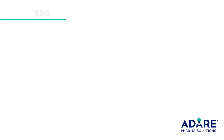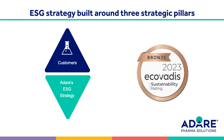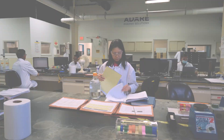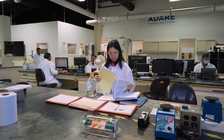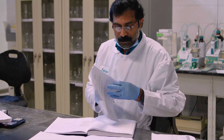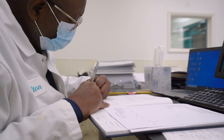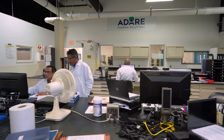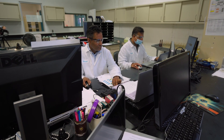ADIR has developed a comprehensive ESG strategy focused on three primary pillars: customers, the environment, and our people. Within each of these we have developed comprehensive plans and action items that we're deploying over the next three years in order to make the company a more ESG-friendly and compliant organization, and to ensure that we're addressing the needs of our customers, the industry, and our employees.